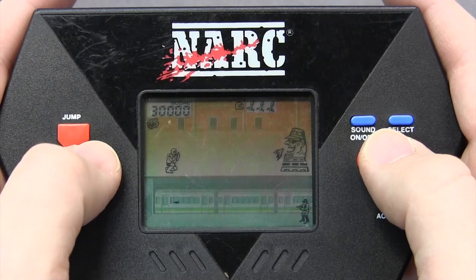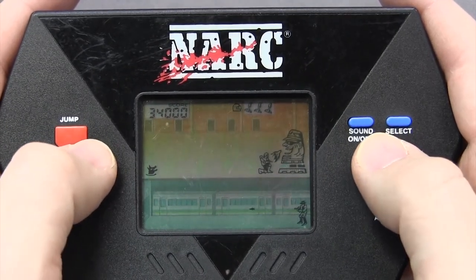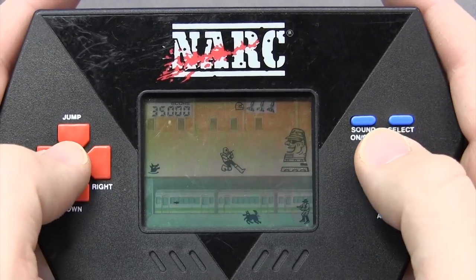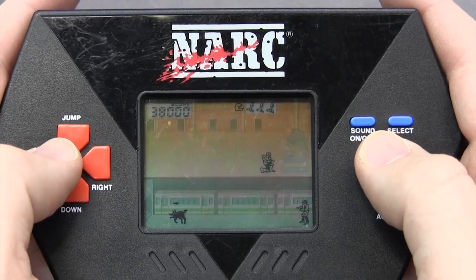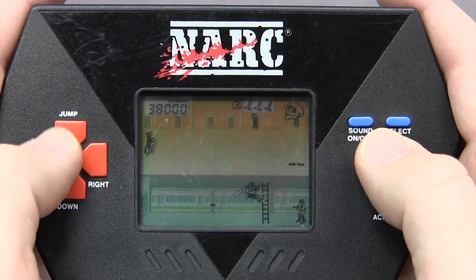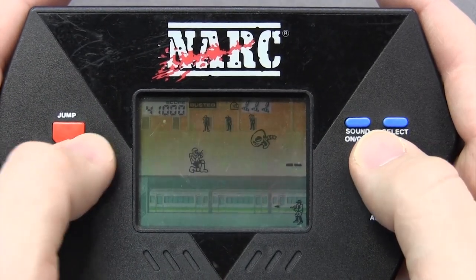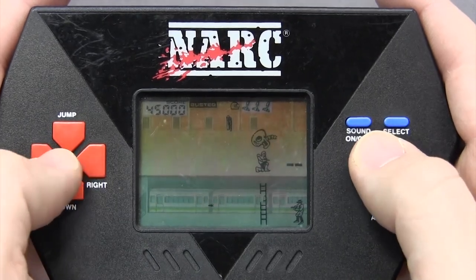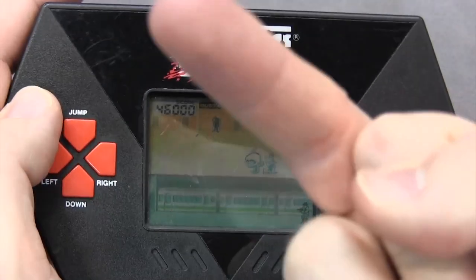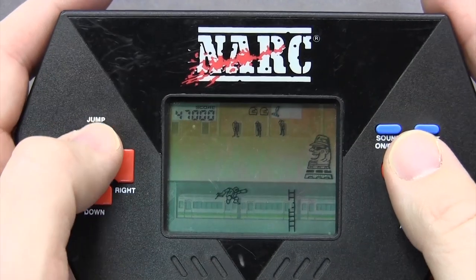Here's what you do: you shoot the guy in the trench coat and jump over the killer attack dogs, while making sure to pick up some extra bullets before you ascend to the second level. Be wary of the fire shooting out of the drive-through thing, and watch out for the perverts or drug dealers in the trench coats — you want to shoot them before they reach the bottom of the second level. Also pick up the briefcase filled with coke; you can sell that on the open market later. Then quickly shoot out the skeleton before it attacks you. Also watch out for those trench coat guys. And if you survive, repeat. That's NARC, the LCD game.